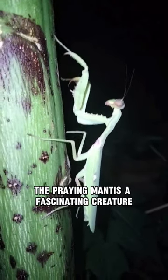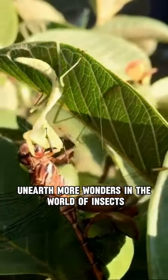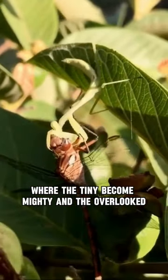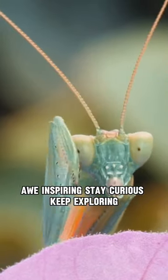The praying mantis: a fascinating creature, an agile predator, and a master of disguise. Unearth more wonders in the world of insects, where the tiny become mighty and the overlooked, awe-inspiring. Stay curious, keep exploring!